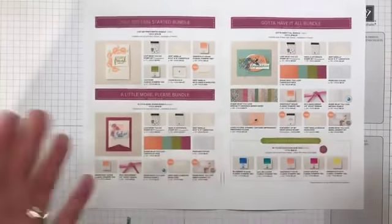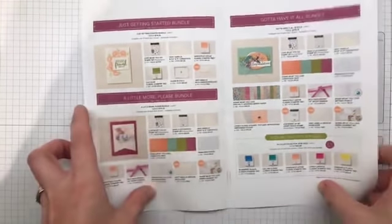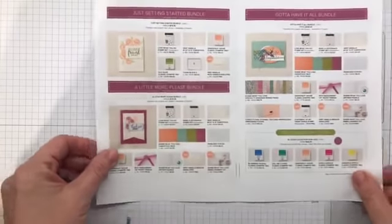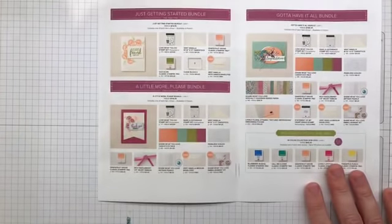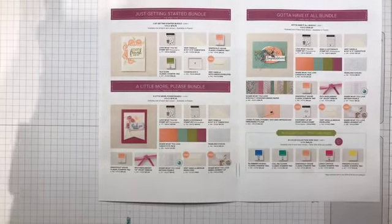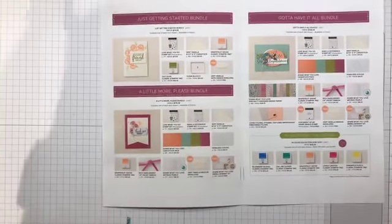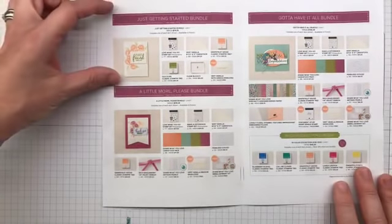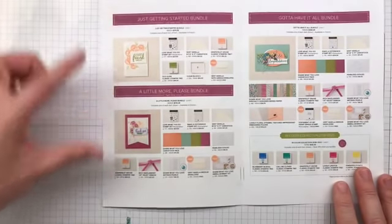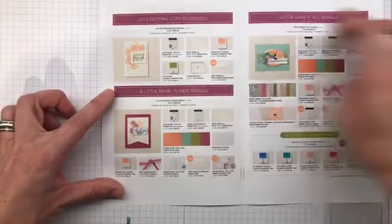I'm doing this tonight because this is available tonight — it's here! So these are the new pre-order items that customers can get a month early. They brought out three wicked bundles from product — all products coming up in the new catalog but we can get them early. They did a 'Just Getting Started' bundle, a 'A Little More Please' bundle, and the 'Gotta Have It All' bundle.